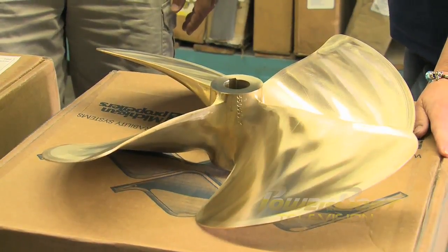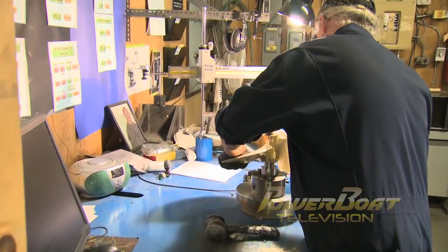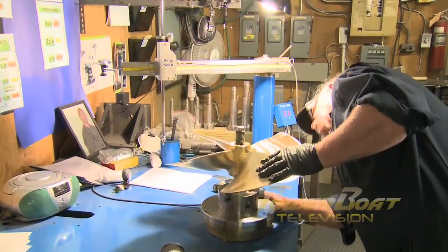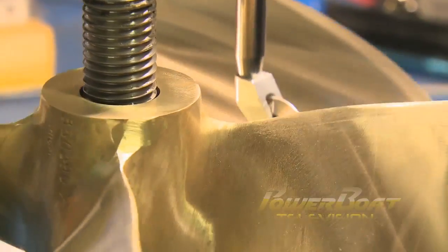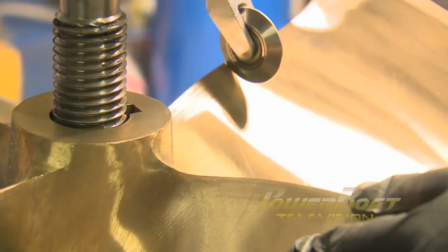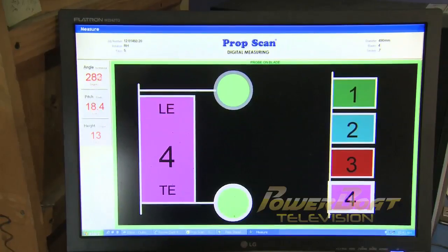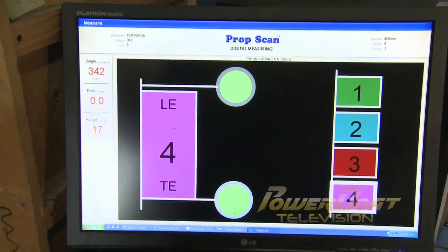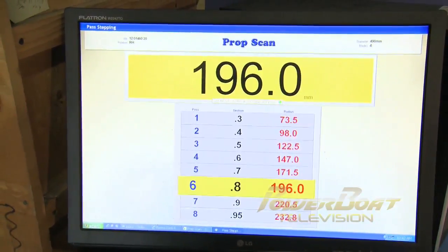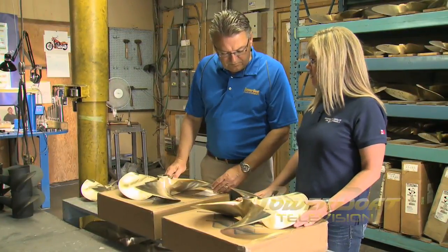So now that they're here, what else is the crew at United going to do to the props? Every propeller that comes through United Propeller and Machine is checked — anything can happen in shipping, anything can happen in production. We're going to scan it to see exactly what classification it meets. This particular propeller should be a Class 1 standard. We're going to check it for balance, check the cupping, and make sure that the pitches match fairly closely as well.